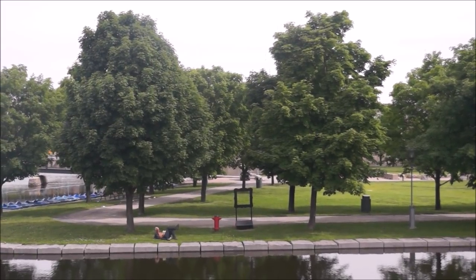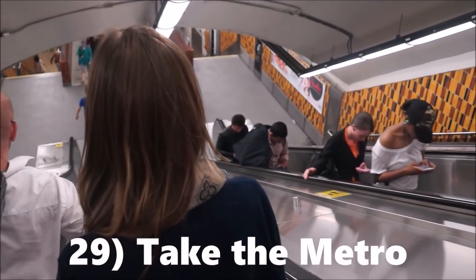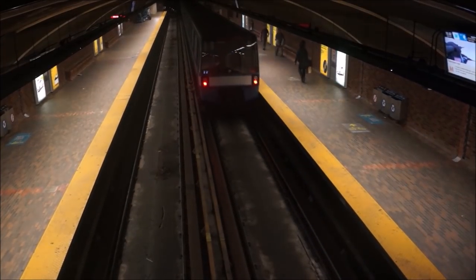Montreal's Old Port is worth a wander. You can enjoy a quiet stroll along the waterfront or stop for a mid-afternoon nap in one of the many little parks found in the area.